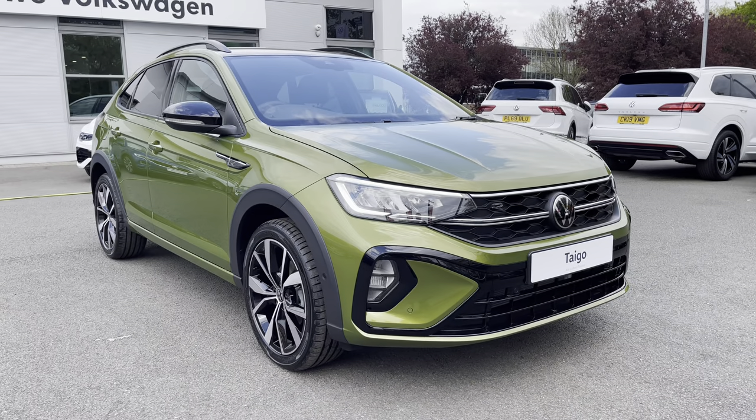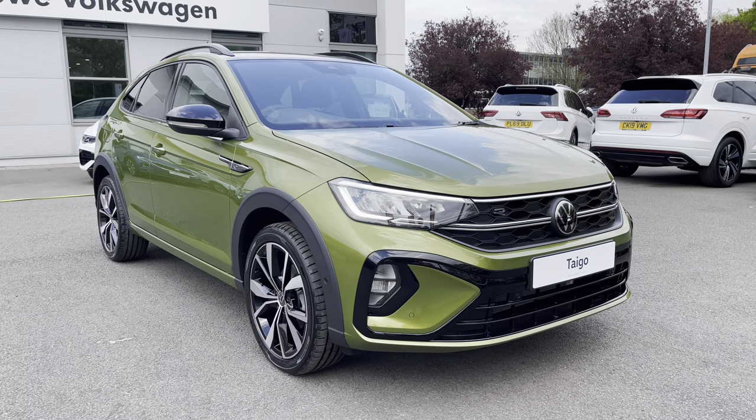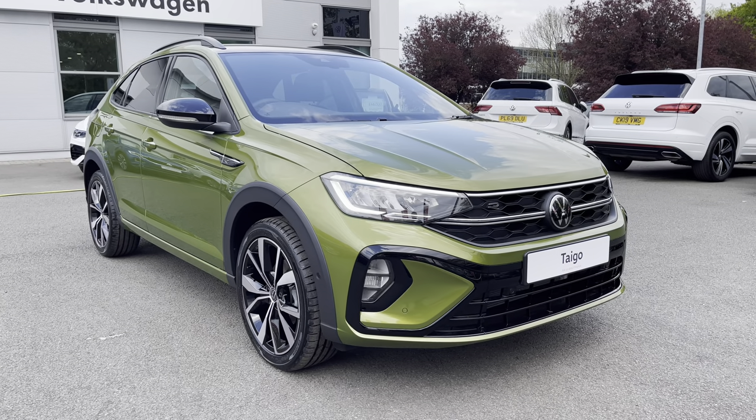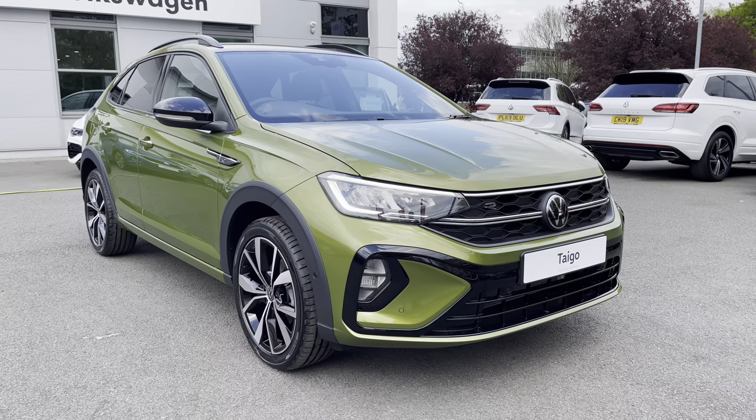Hello everyone and welcome to Crew Volkswagen. Today I'm going to show you around this lovely brand new Volkswagen Tiguan we've currently got for sale, finished in the brand new colour for Volkswagen — Visual Green — in combination with the deep black pearlescent roof and mirror caps.